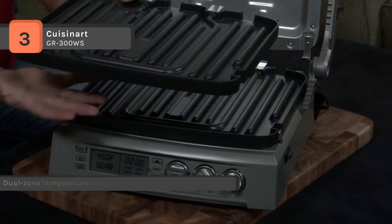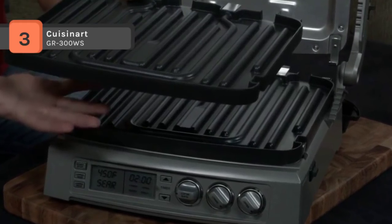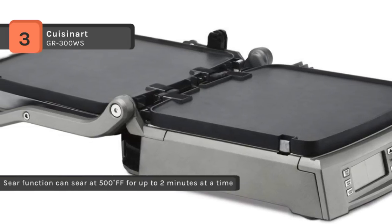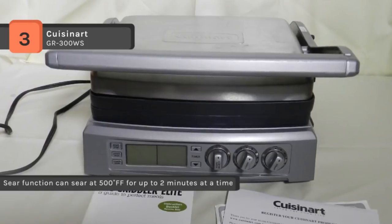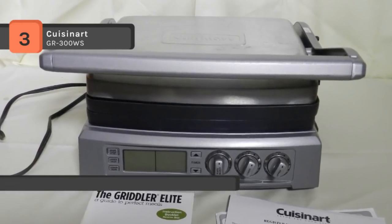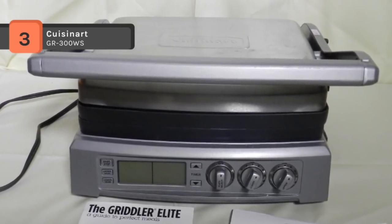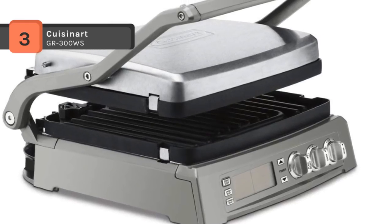The sear blast feature locks flavor into steaks at 500 degrees Fahrenheit and a top cover that is fully adjustable, so cooking is perfectly customized and precise every time. The dishwasher-safe non-stick grill plates are also conveniently removable for easy cleanup even after the gooiest, cheesiest sandwich or stickiest barbecue sauce.